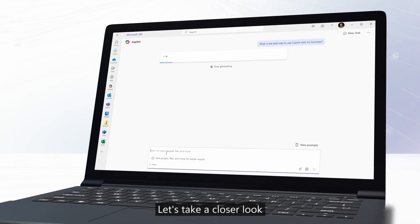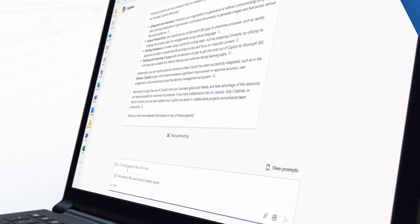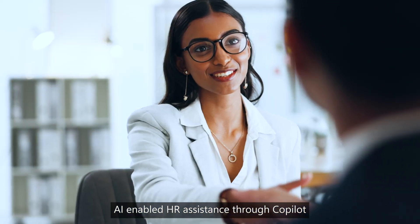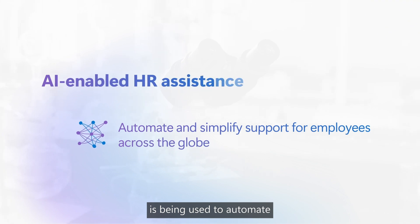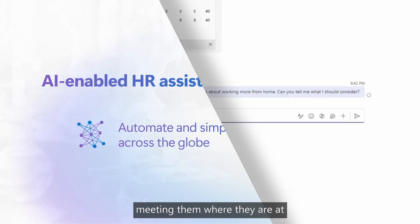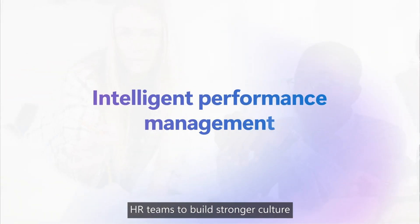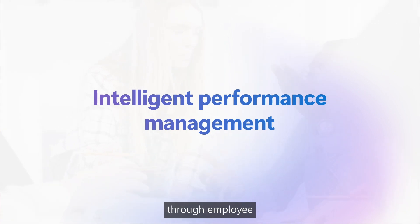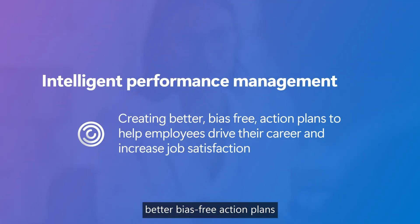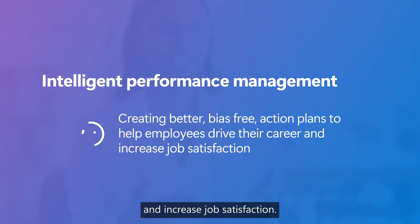Let's take a closer look at just a small sample of the possibilities Custom CoPilots offer. Right now, AI-enabled HR assistance through CoPilot is being used to automate and simplify support for employees across the globe, meeting them where they are at, in the flow of their work. Custom CoPilot solutions are empowering HR teams to build stronger culture through employee feedback and creating better, bias-free action plans to help employees drive their career and increase job satisfaction.